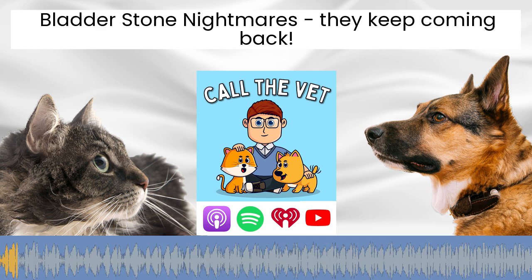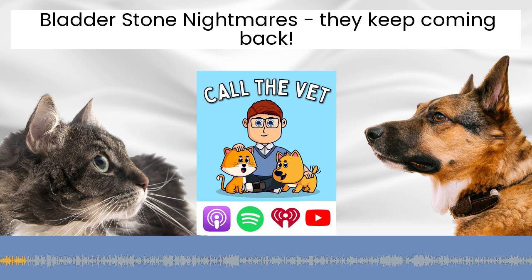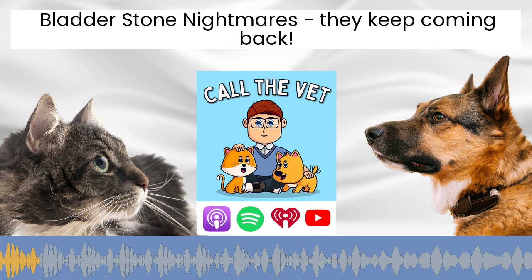Welcome to the Call the Vet show, the podcast that helps keep your furry family as healthy as possible so they can live the full and happy life they deserve. Hello and welcome to episode number 85 of the Call the Vet show. I'm veterinarian Dr. Alex and this is the podcast for any dog and cat owner who really wants to optimize their pet's health so that they can live the full and happy life that they deserve.